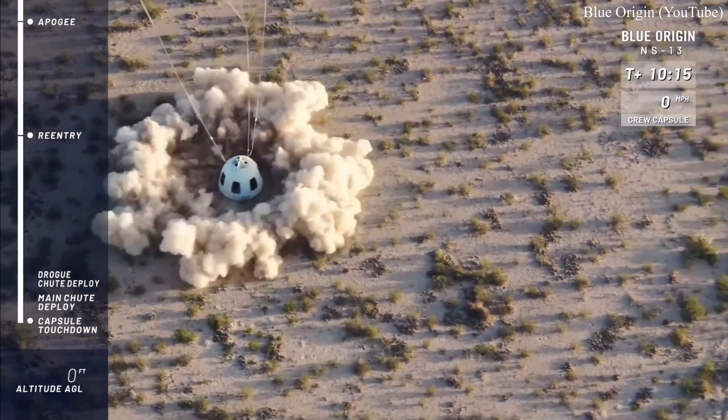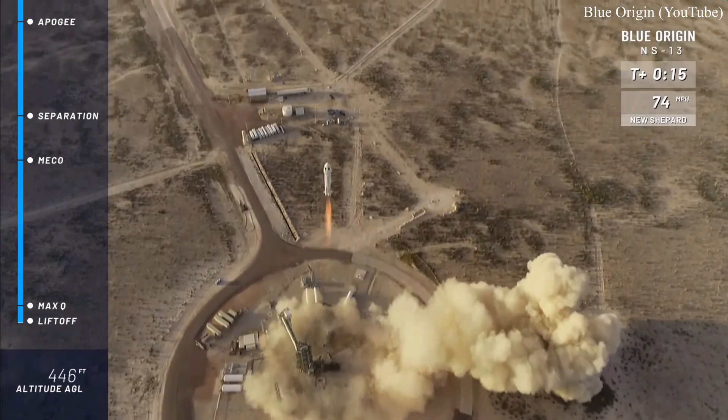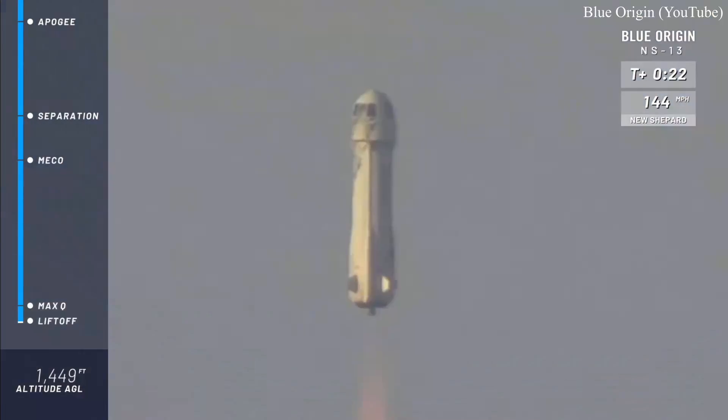It was a record-setting launch for the company and for any suborbital class booster, being that it was the seventh time it had flown. SpaceX has launched a single orbital class booster six times, but is aiming for more than 10 consecutive flights by the end of next year.